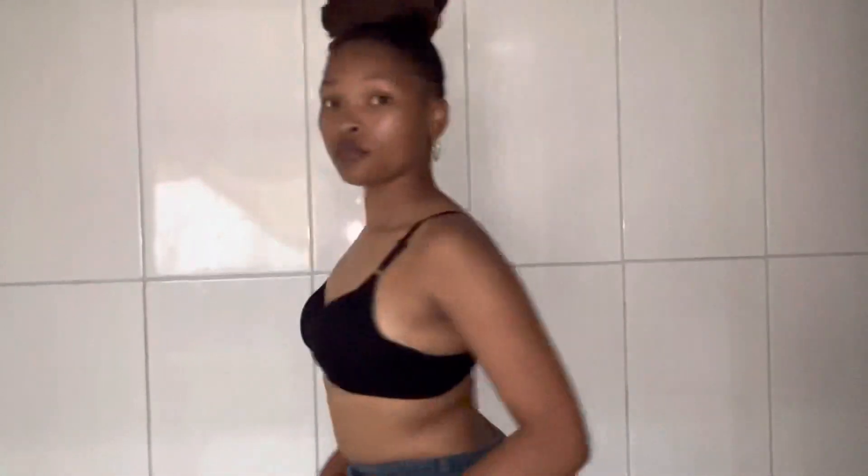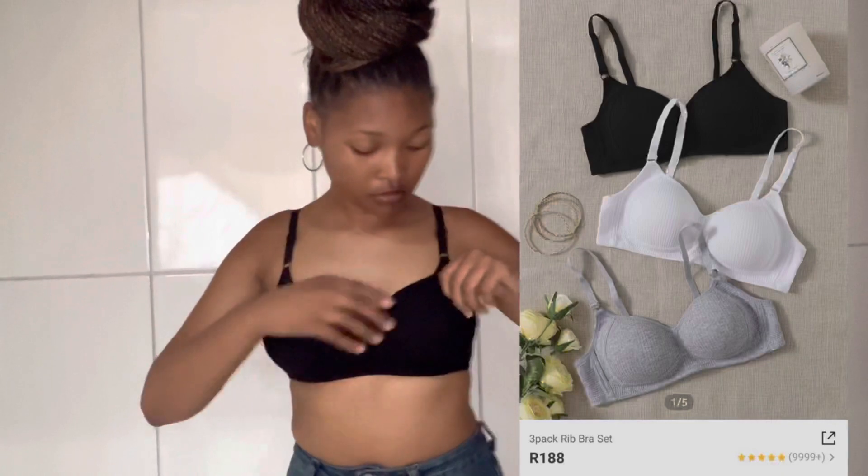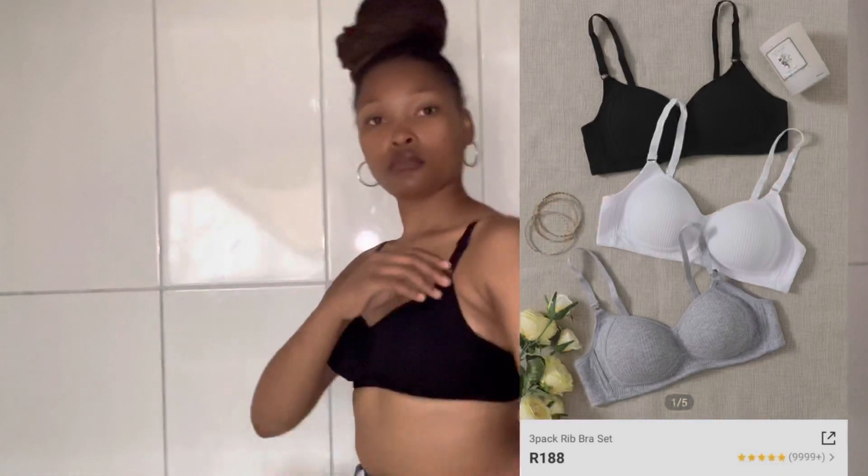This is one of the three-pack ripped bras set in color black, that I got with the other two bras that you can see there, for only R188. And guys, the quality of these bras is very good — very good, I won't lie to you.